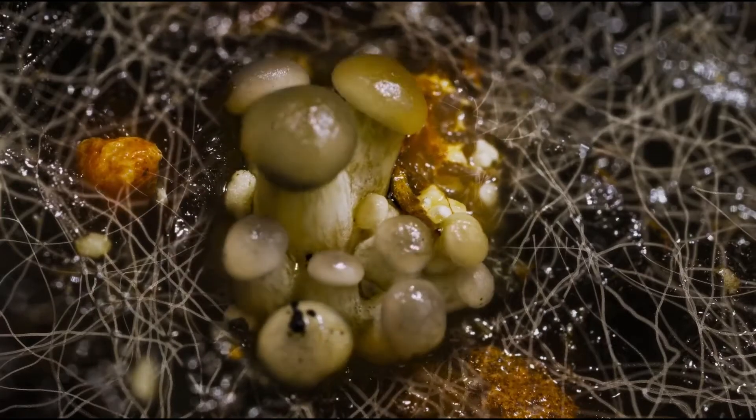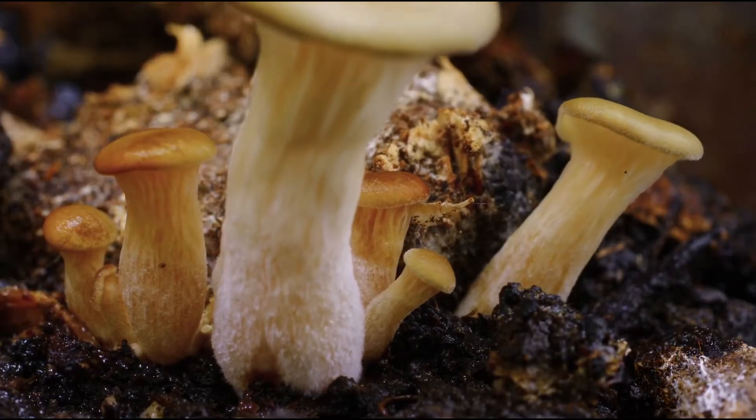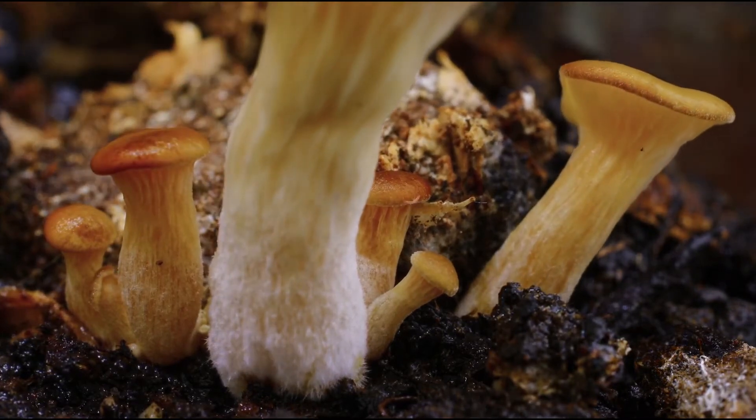When we returned six weeks later, all the tarps were removed. All the other piles were dead, dark, and stinky. We came back to our pile and it was covered with hundreds of pounds of oyster mushrooms. Some of these mushrooms are very happy mushrooms — very large — showing how much nutrition they had obtained.